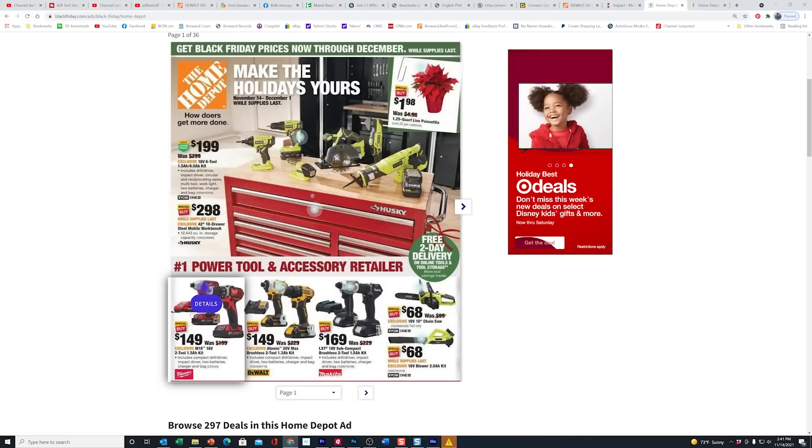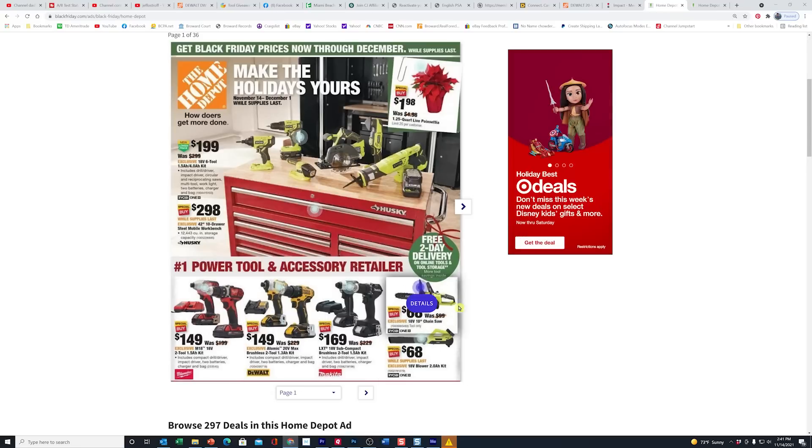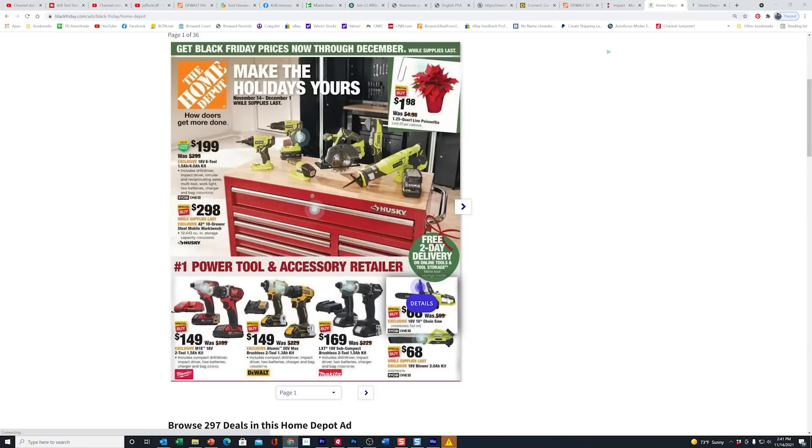I believe most of these are already in there, except I don't remember seeing this Ryobi chainsaw — 68 bucks from 99. So if you're a homeowner with simple needs, or you just want to keep a chainsaw around for emergencies like hurricanes, storms, or pruning, hey, 68 bucks — how are you going to get any lower than that? It is tool only, so you will have to have a battery.